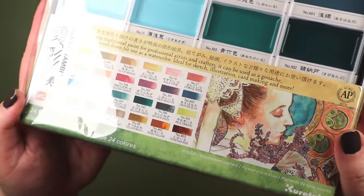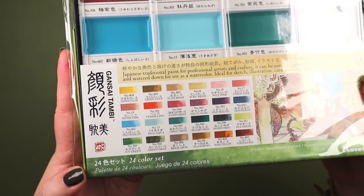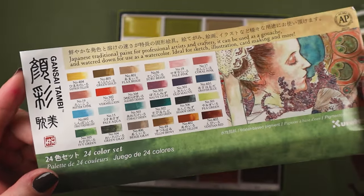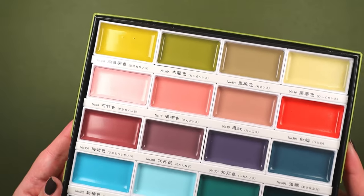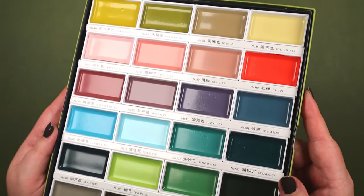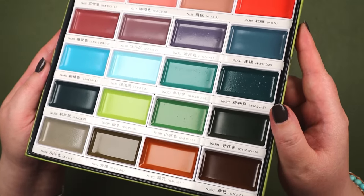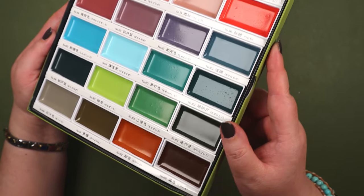Ever since I heard about it, for many months it was difficult to get a hold of. I even tried going to Amazon Japan because a lot of retailers here were sold out. But anyway, look at that color set — isn't that gorgeous?